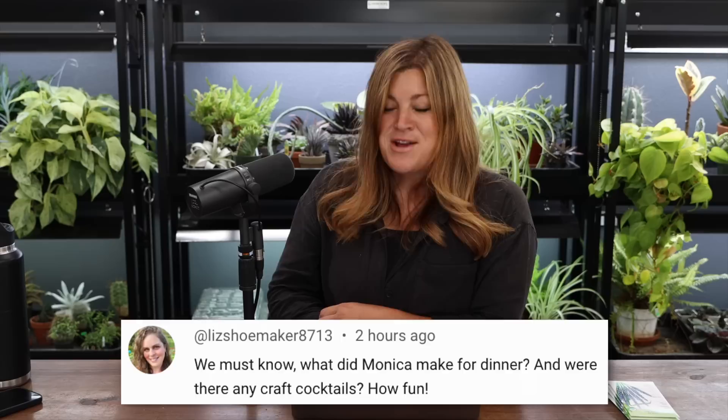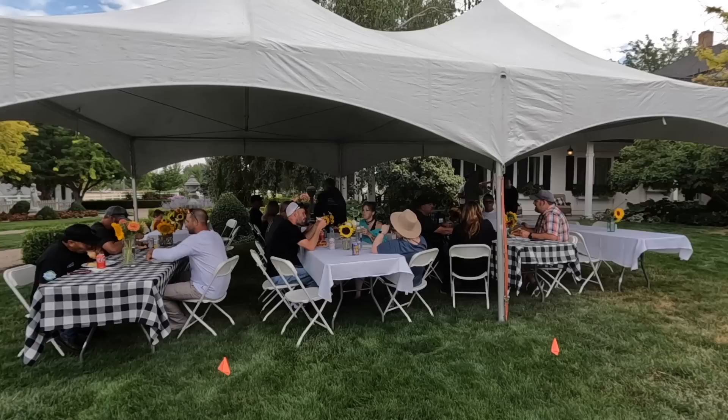Someone asked what Monica made for dinner — no craft cocktails, we didn't have time. But it was so nice to have Monica and my mom at the helm. They made a quintessential summer meal: homemade pulled pork, fried chicken, baked beans, potato salad, macaroni salad, watermelon, cantaloupe, kiwi, chips. One of the gals was vegetarian so they made pulled mushrooms, which was really tasty. Then homemade vanilla ice cream and homemade pies — cherry, peach, and apple. They went all out.